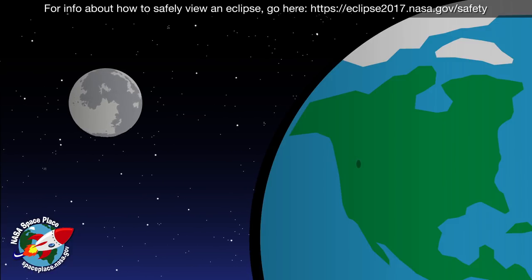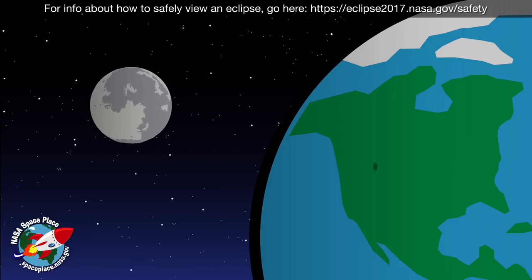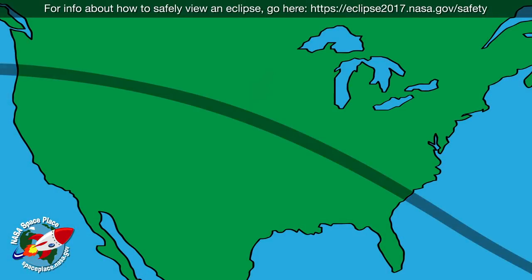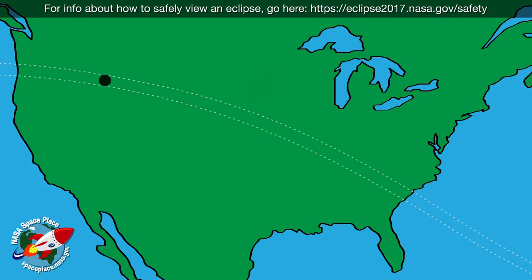As the moon blocks the sun's light, it casts a shadow on part of the earth. The moon's shadow creates a trail as the earth rotates. This trail is called the path of totality. If you want to experience total darkness during an eclipse, you have to be in the path of totality.